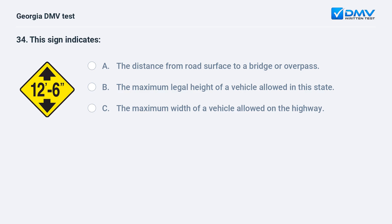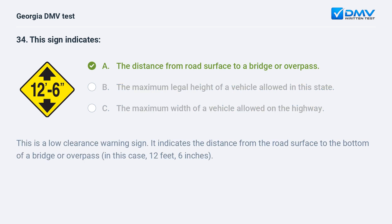This sign indicates A. The distance from road surface to a bridge or overpass. B. The maximum legal height of a vehicle allowed in this state. C. The maximum width of a vehicle allowed on the highway. A. The distance from road surface to a bridge or overpass. This is a low clearance warning sign. It indicates the distance from the road surface to the bottom of a bridge or overpass, in this case 12 feet 6 inches.